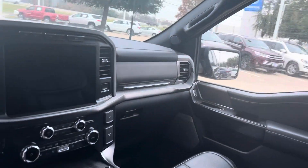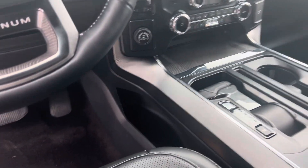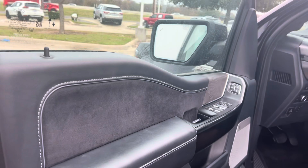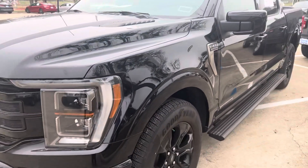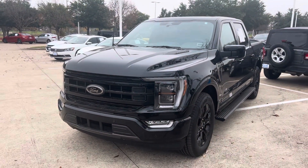Got the panoramic sunroof, all your safety features, large screen, folding shifter. All kinds of options on here I haven't even named. Come on down, see Thomas at Howdy Honda.